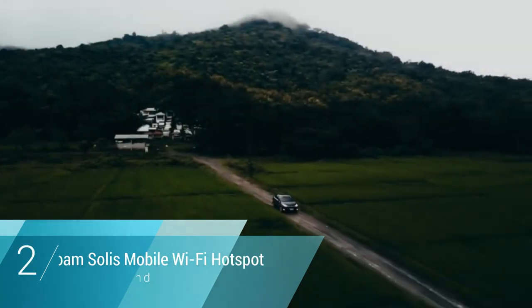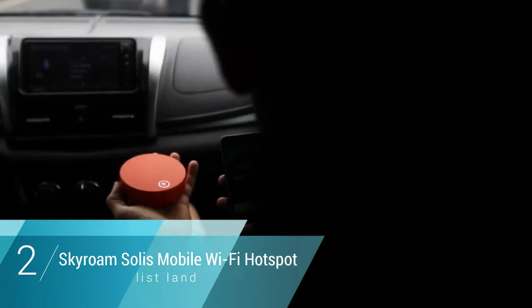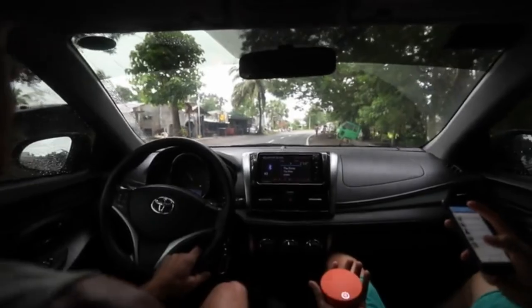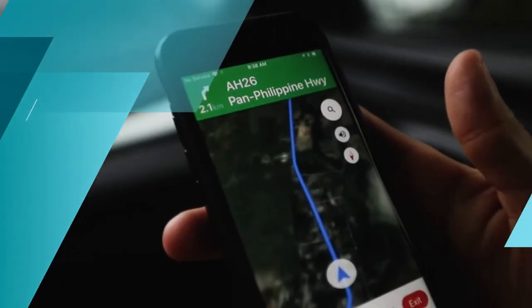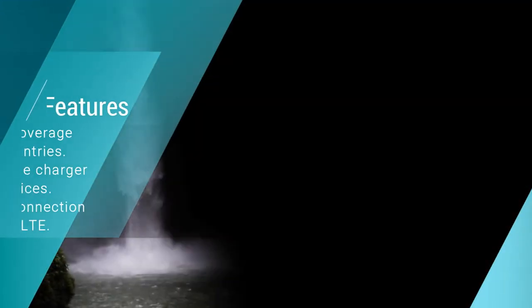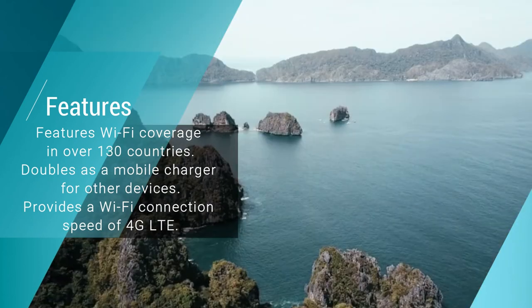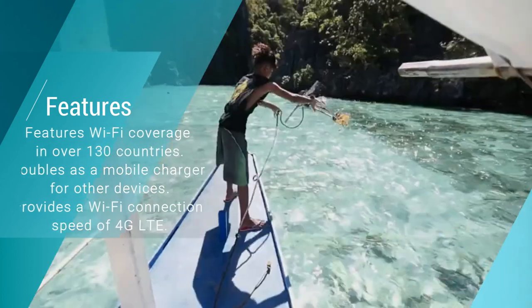Number two: Skyroam Solis Mobile Wi-Fi Hotspot and Power Bank. The Skyroam Solis Mobile Wi-Fi Hotspot and Power Bank is a true representation of global connection. This extremely innovative mobile Wi-Fi hotspot device was created with the traveler in mind, providing a powerful and fast Wi-Fi connection accessible in over 130 countries around the world without even requiring a local SIM card.